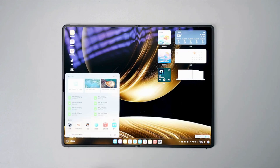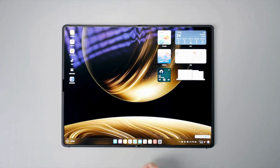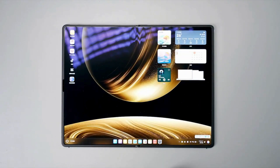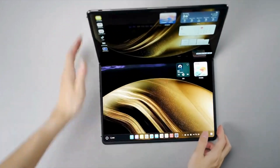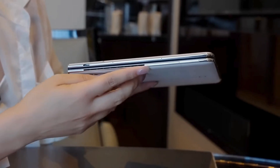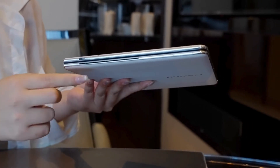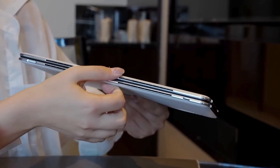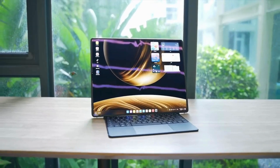When folded, it's about the size of a hardcover book — lightweight but solid in hand. The multi-gear hinge system feels durable, and Huawei claims it's rated for over 70,000 folds. Ports are minimal: two USB-C ports and a fingerprint reader integrated into the power button. You'll need adapters if you're into legacy connections.